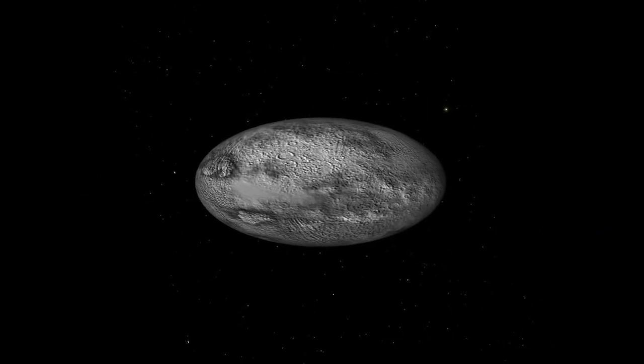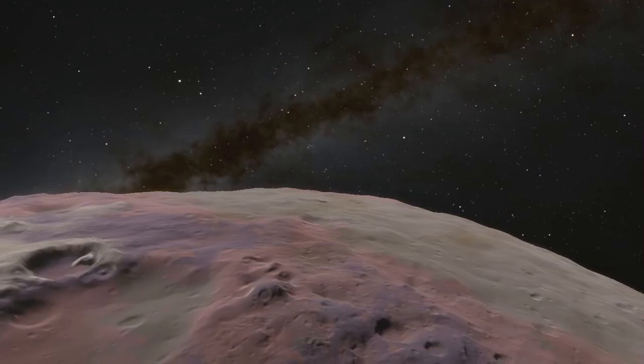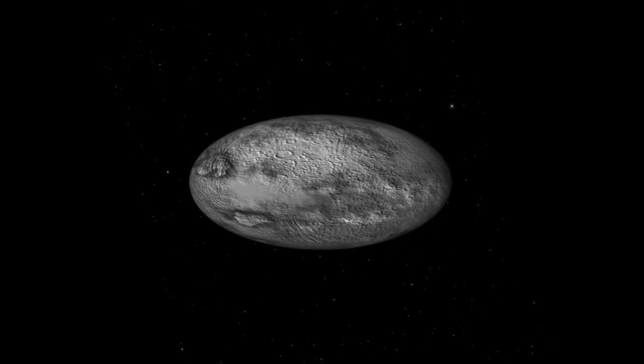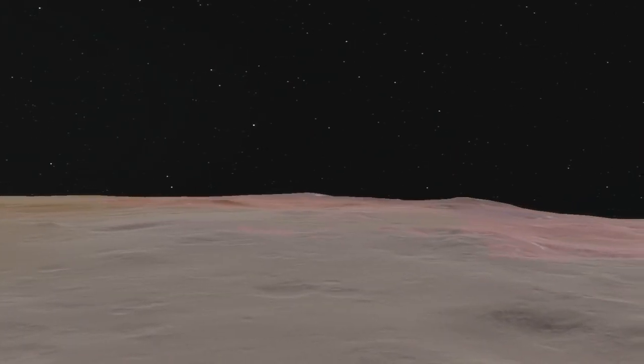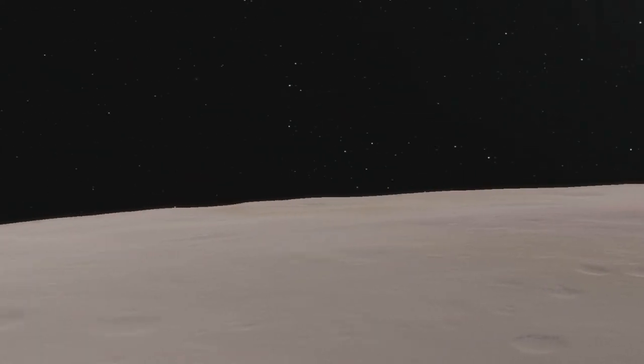Looking at the horizon, depending on your spot, if you were by the sides you would see just a few kilometers in the distance because of the curvature. The planet would seem smaller than it is. But if you were on top, on the poles, the curvature would not be visible at all, and the planet would seem a lot larger than it actually is.